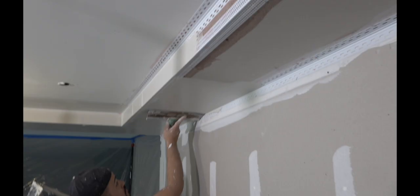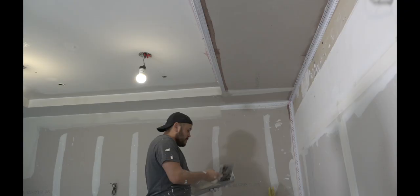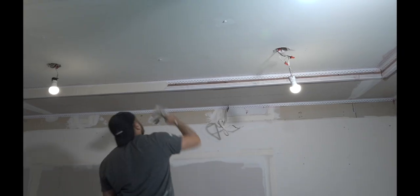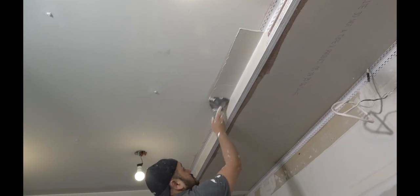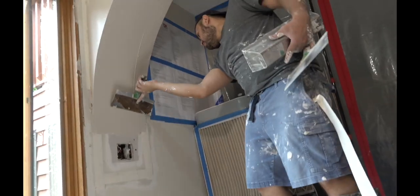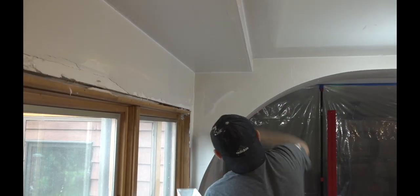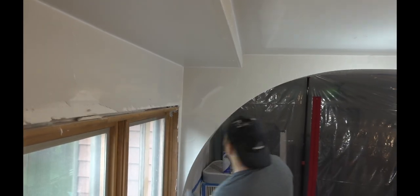Now comes the good part: mud. Jose feathers the inside corners and outside corners into the existing wall and ceiling surfaces. Notice how little of the mud falls off the knife and onto the floor. Working his way around that tray ceiling, he gets back to the arch where he smooths the compound over the surface and tidies up the edges for a perfect first coat.